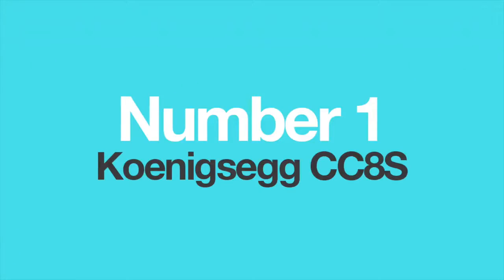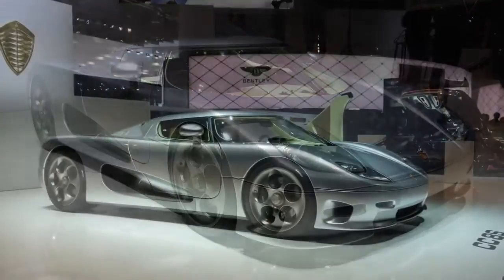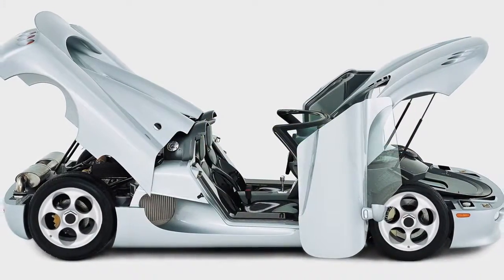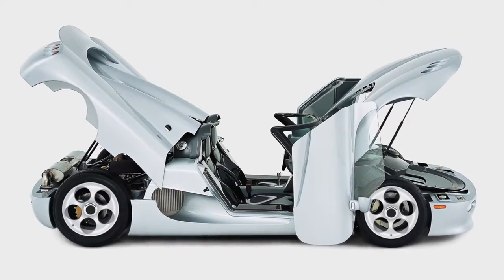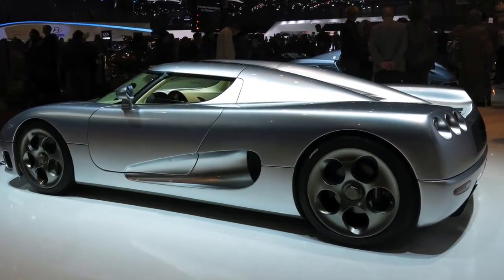Number 1: The Koenigsegg CC8S. The CC8S was the first proper production model from Koenigsegg in 2002. The company made just 6 examples, which were enough to establish it as the new force in the hypercar class. At just 3.5 seconds 0-60 and a top speed of 240 mph, it was one of the fastest land vehicles of the period and truly a showstopper.